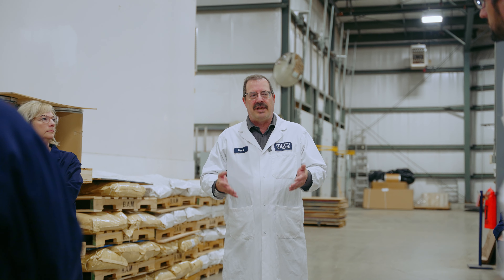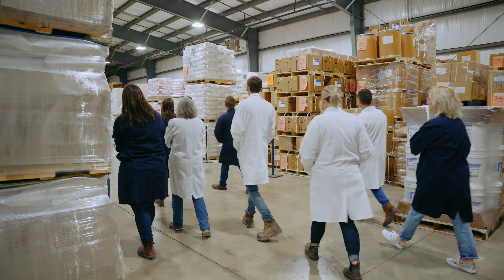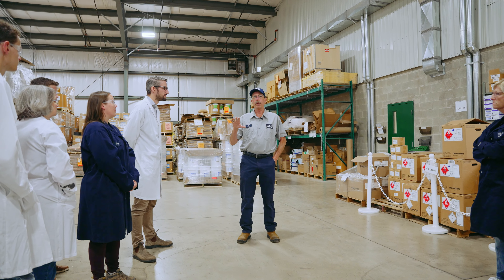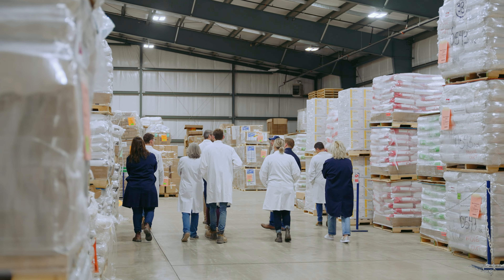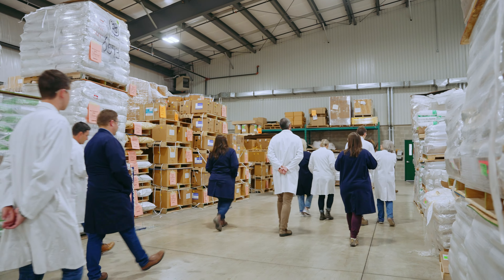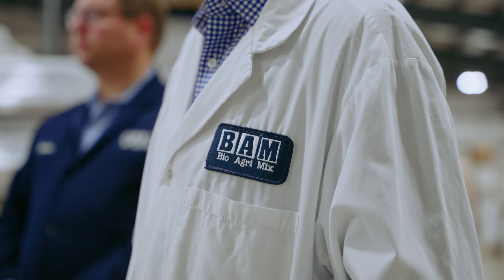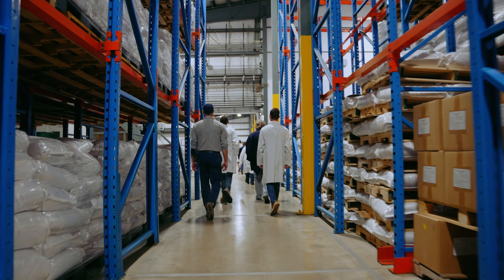Once the material is tested it's released to production. It goes through the production process and becomes the bags you see back here. Basically this is our incoming ingredient warehouse and our finished goods shipping warehouse. Once the product is verified that it's okay, a release form is issued, and that product can then be transferred to one of the three other facilities for manufacturing, where it goes over and gets added according to a batch record.